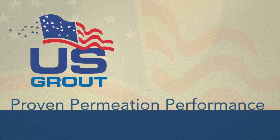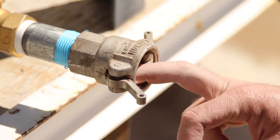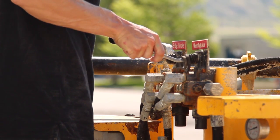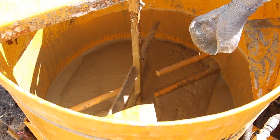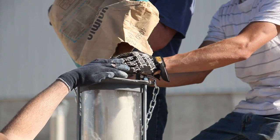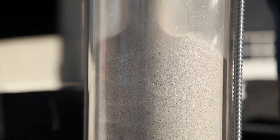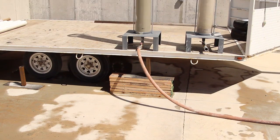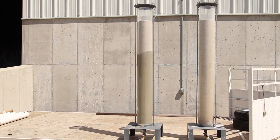Proven permeation performance. The U.S. Grout crew prepares to conduct several sand column permeation tests using various ultrafine mix designs. These tests are conducted every year at the annual Colorado School of Mines Grouting Course in Golden, Colorado. The intent is to showcase the extraordinary permeation abilities of ultrafine grouts. The sand columns are filled with a 30-mesh quartz sand and consolidated by vibration to maximum density. Using only 10 pounds of pressure, the ultrafine U.S. Grout steadily permeates the sand as it climbs all the way to the top of the 60-inch column.